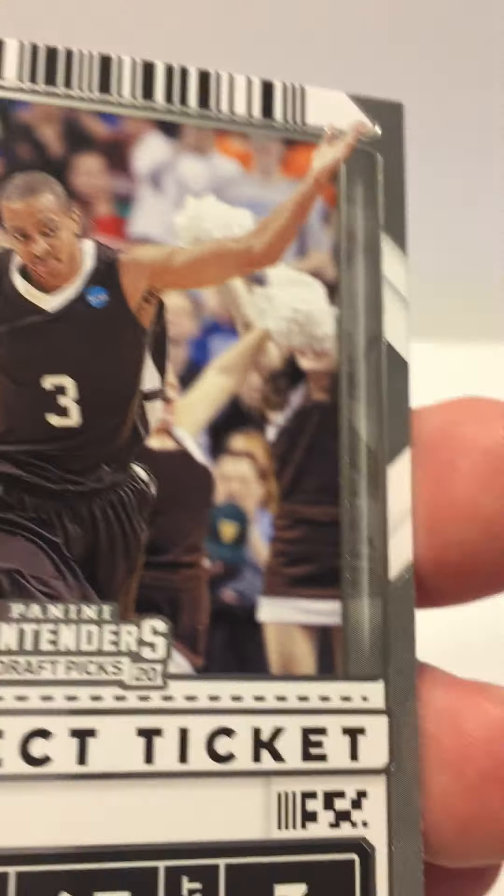Got a John Wall, an Anthony Edwards class of 2020, a cool looking Carmelo Anthony winning ticket card, Sadiq Bey, and a mascot card — I can do without that one.